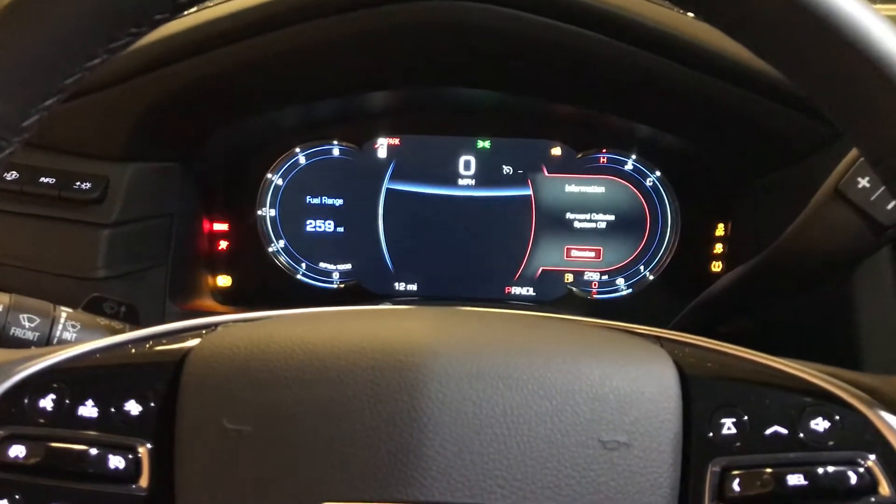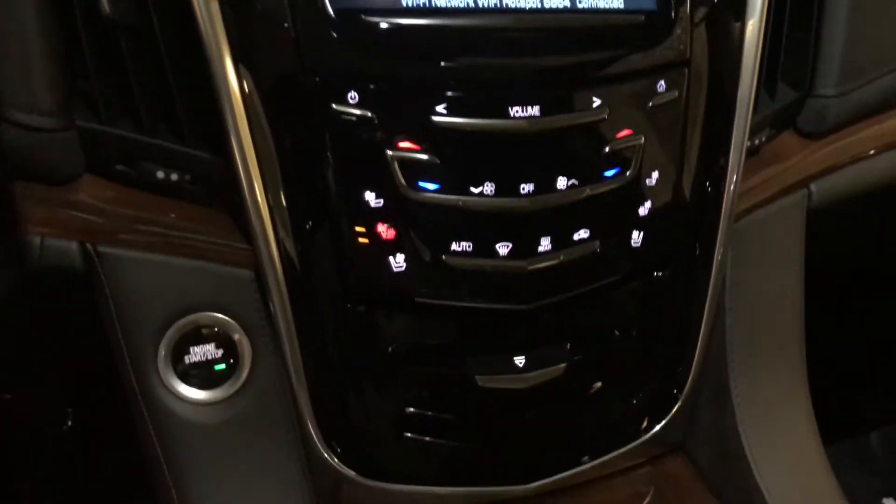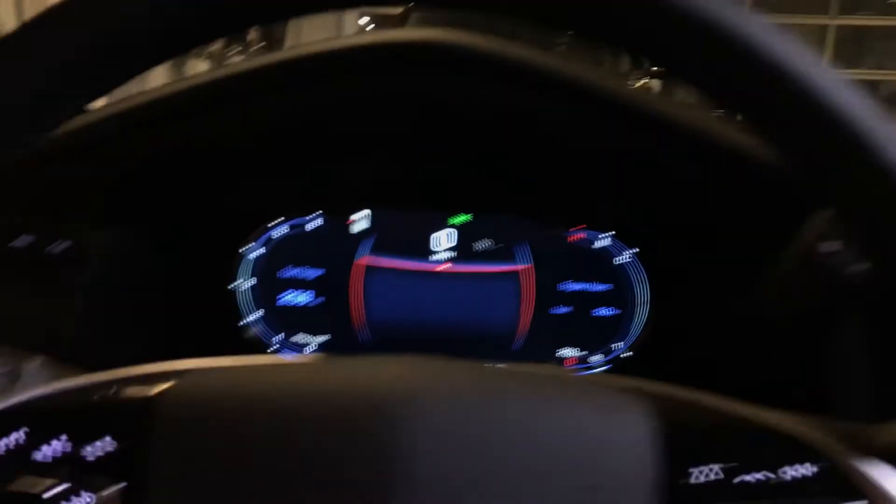Inside you'll find a heads-up display, an LED screen, the Cadillac CUE screen, and the HD mirror display I mentioned earlier.